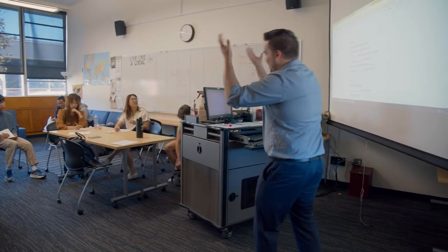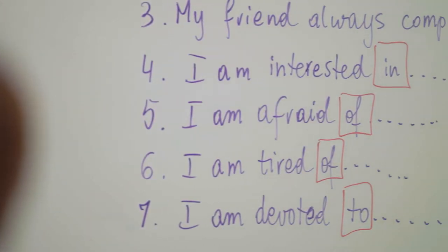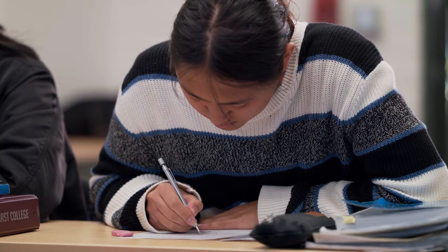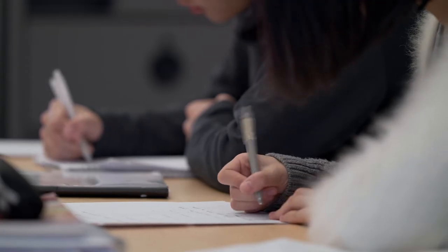I also want to talk about the programs after school. We offer homework help for students. Teachers also offer office hour appointments, which are times when you can meet privately with the teacher if you need help in your classes.